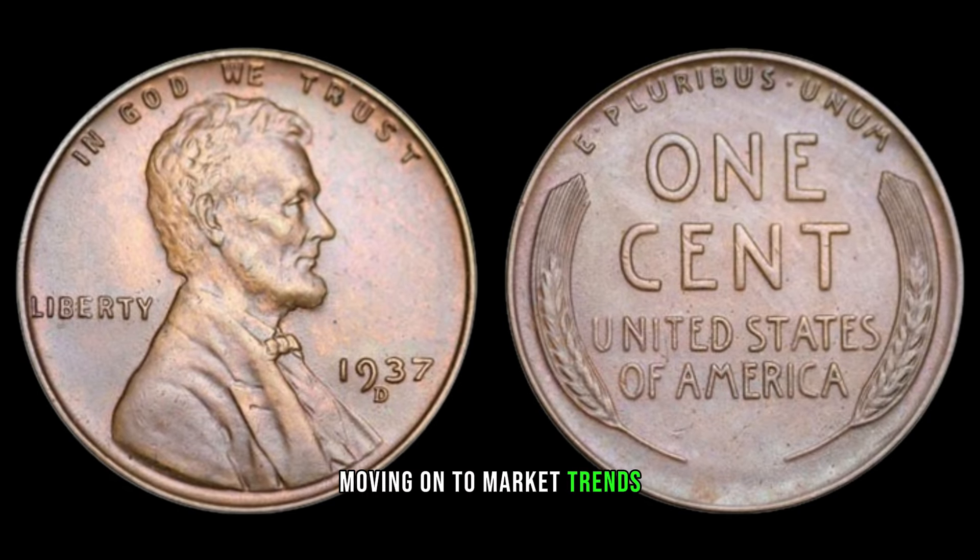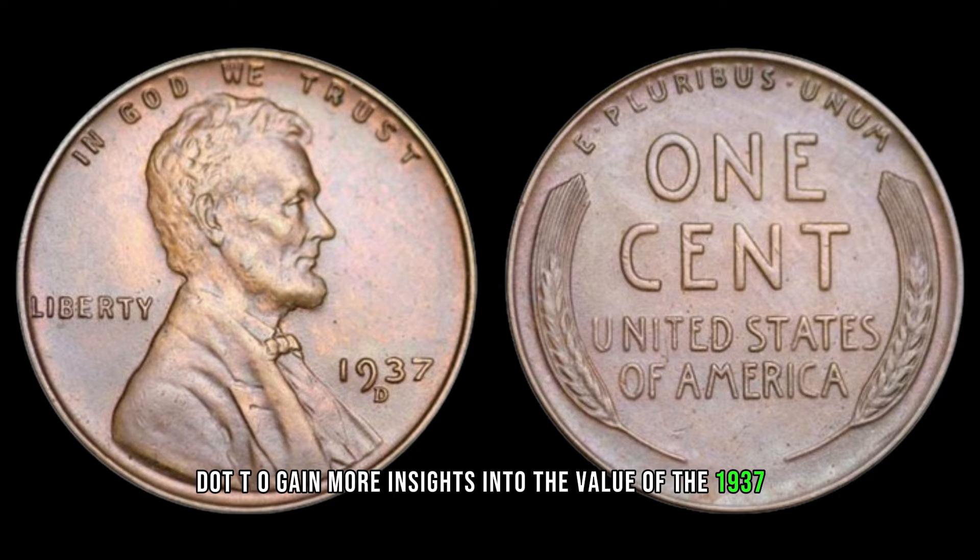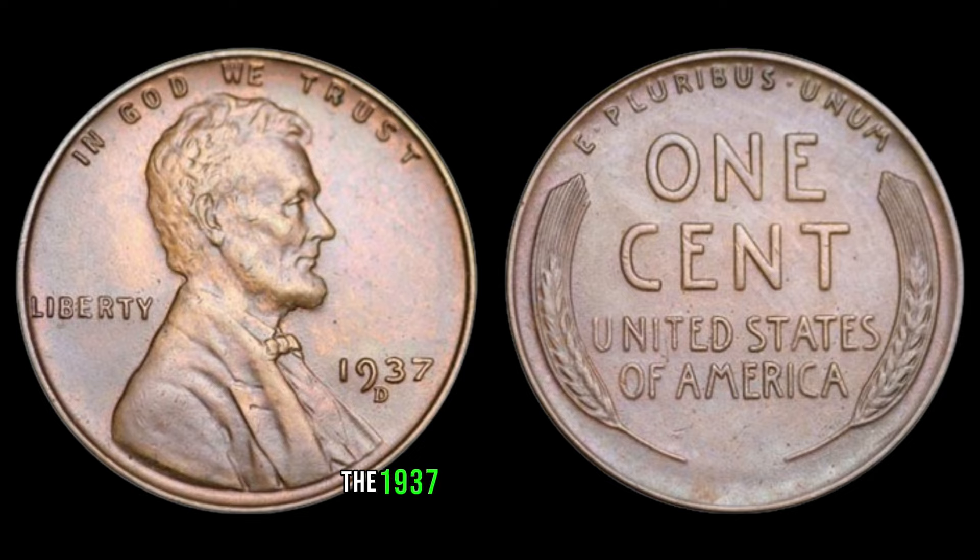Moving on to market trends, like any commodity, the value of coins fluctuates over time. Factors such as collector demand, economic conditions, and the overall popularity of coin collecting can influence prices. So, staying informed about current market trends is essential for accurately assessing the worth of your coin. The 1937 D Lincoln one-cent coin holds a special place in the hearts of collectors due to its historical significance and relative scarcity.